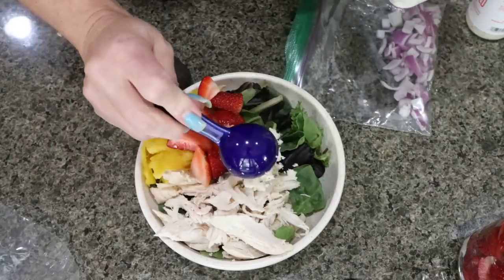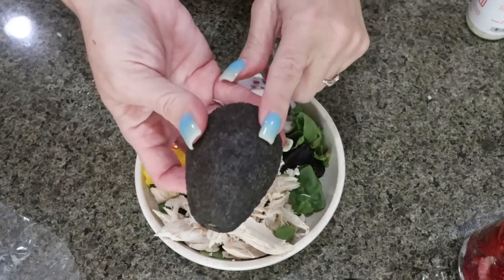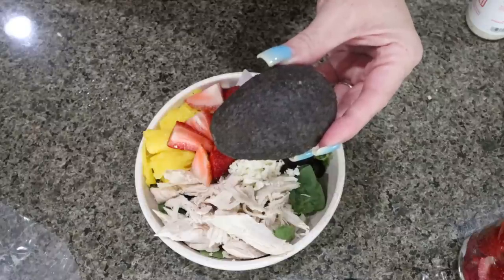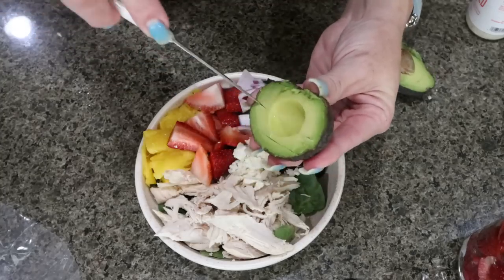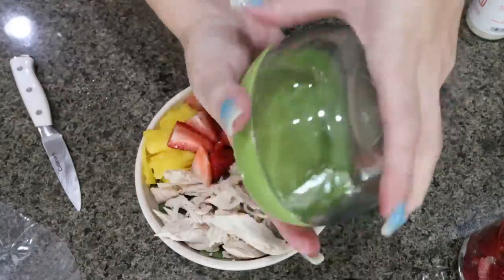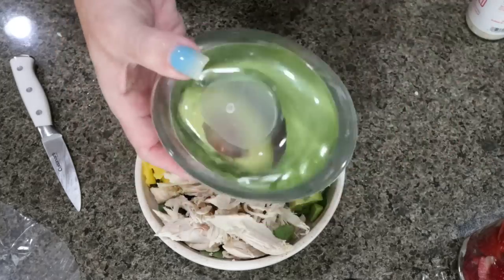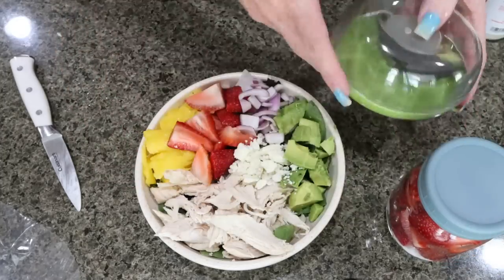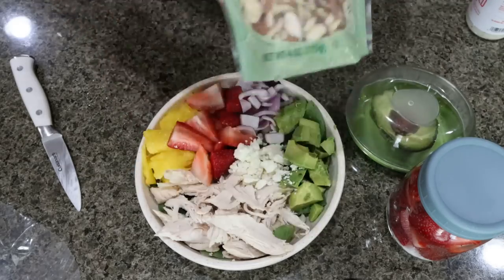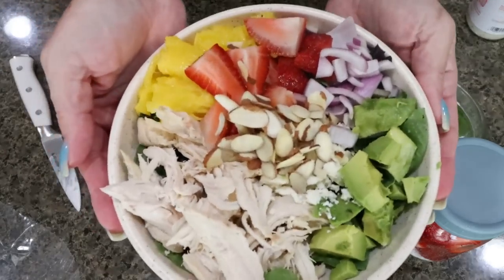I'm going to add about a tablespoon of feta cheese and my red onion. I have a medium-sized avocado and I'm going to add half of it — I'll weigh it out, it ends up being usually about 30 to 40 grams. Always store the side of your avocado that has the pit in it; it'll last a lot longer that way. I store my avocados in this little avocado keeper from Amazon — it will keep your avocado fresher for a couple of days. That way I'll be able to use the other half along with the cut-up strawberries in tomorrow's salad. Last but not least, I'm going to add a tablespoon of sliced almonds and some ground pepper.